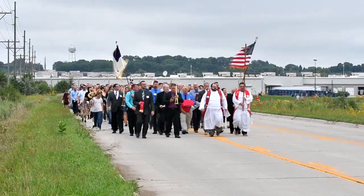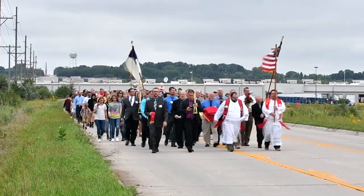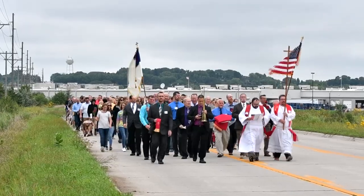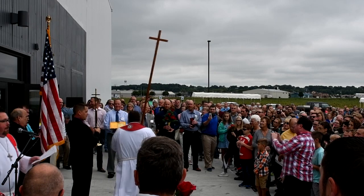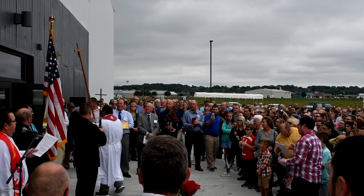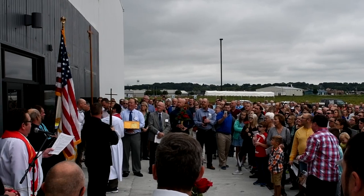Then, as the congregation sang, ministers and the board of lay ministry led a procession out of the church, across the parking lot, down 25th Street behind Walmart, to the new building. Weander carried the cross and was followed by hundreds of people who either walked or rode on trolleys. Once at the new facility, Jason Dole, president of the congregation, unlocked the doors.